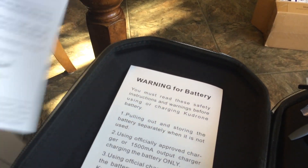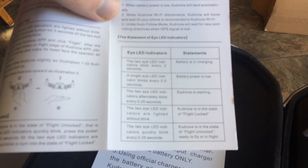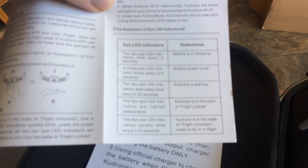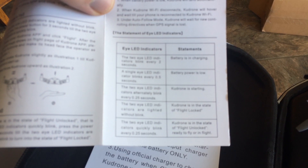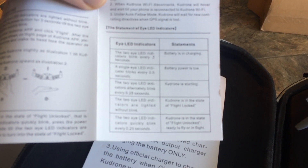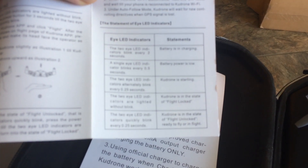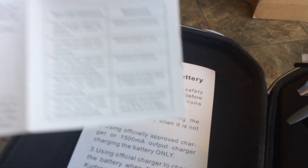The LED indicators also tell you the status: blinking every two seconds means battery isn't charging, blinking every 0.5 seconds means battery is low, alternating blink means Crew Drone is starting, and steady on means flight unlocked and ready to fly. If you need LEDs to tell you if a drone is flying or not, you should not have a drone.